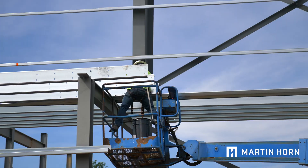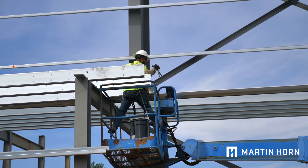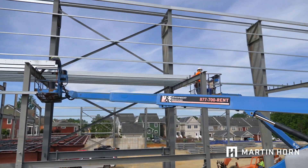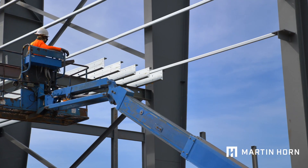Martin Horn and the surrounding community is very excited about this project. It has been in the works for a while. It should be complete about mid-September. The facility will contain one large field, two youth soccer fields, and can be divided into eight separate practice fields.